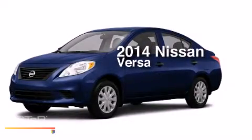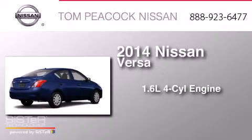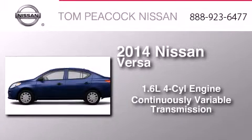This is a brand new 2014 Nissan Versa. It features a 1.6-liter four-cylinder engine and a continuous variable transmission.